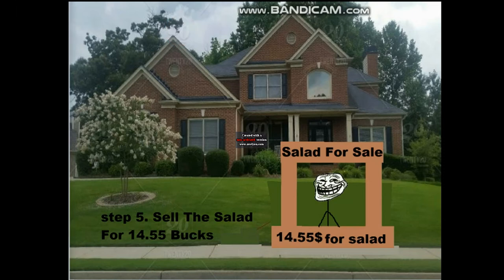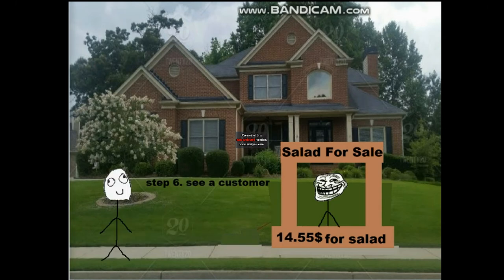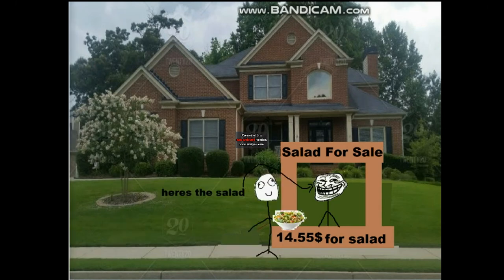Step 5: Sell the salad for $14.55. Step 6: See a customer. There's your salad. Thanks.